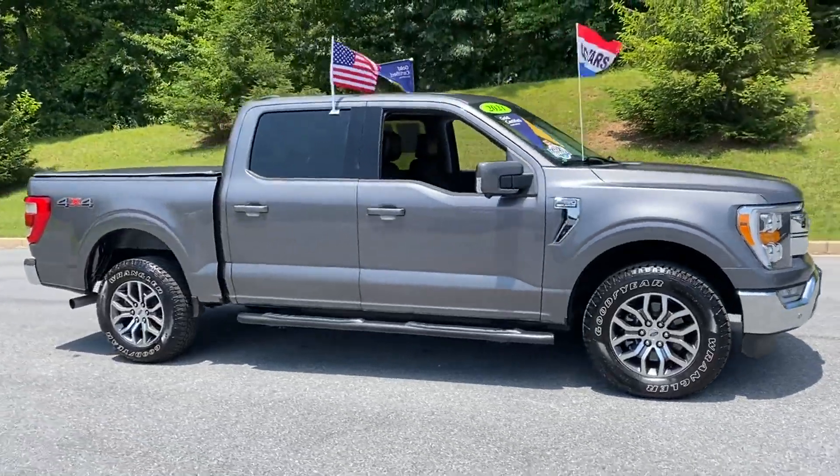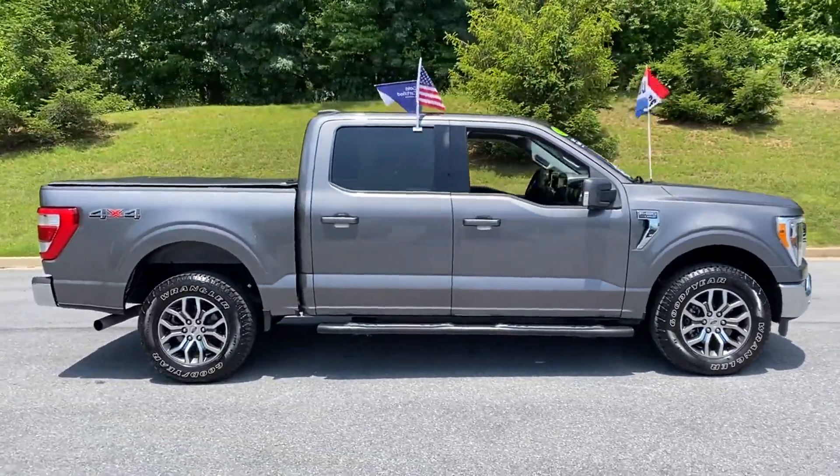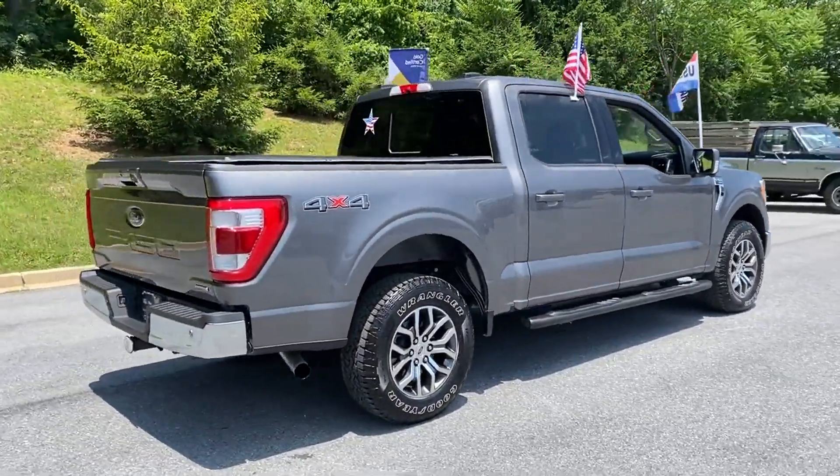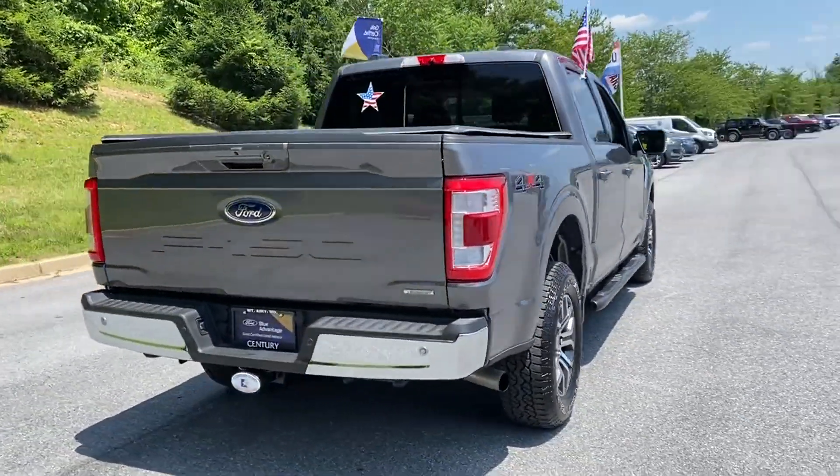2021 Ford F-150, with less than 5,000 miles on the odometer. This pickup truck offers two full rows of seating for premium comfort.